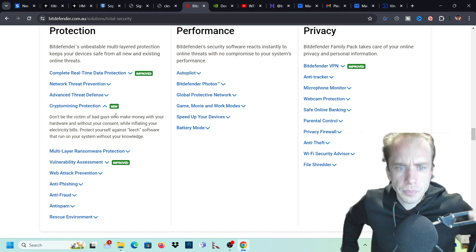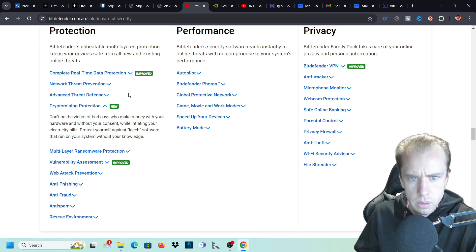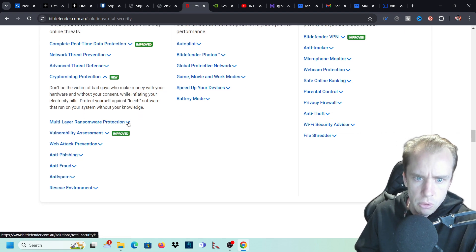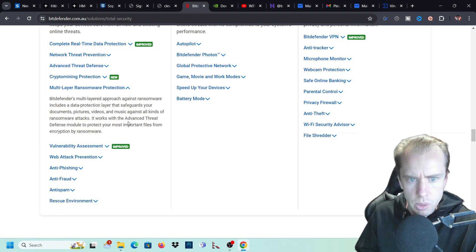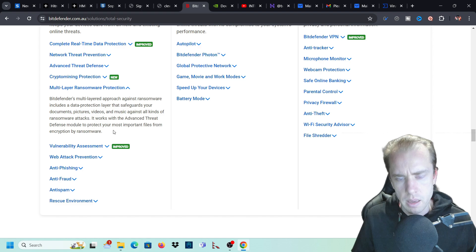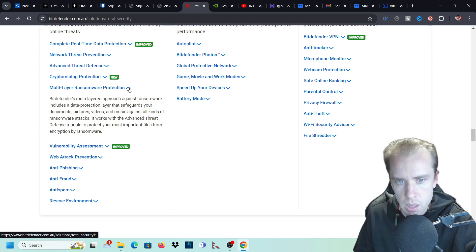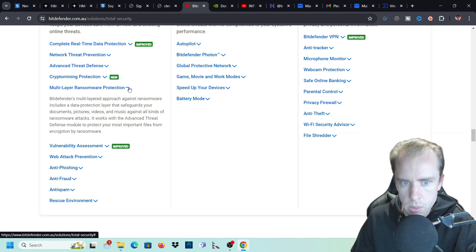There's also crypto mining protection - don't be a victim to the bad guys with crypto mining. Protect yourself against leech software that can run on your system without your knowledge. Multi-layer ransomware protection includes a data protection layer that safeguards your documents, pictures, videos, and music against all kinds of ransomware attacks. It works with the advanced threat defense module to protect your most important files from encryption by ransomware. This software will prevent ransomware.